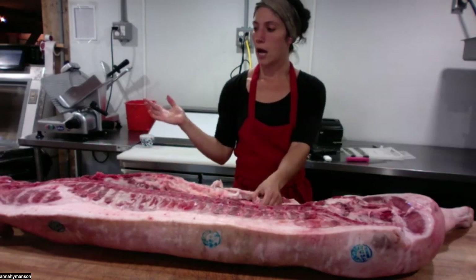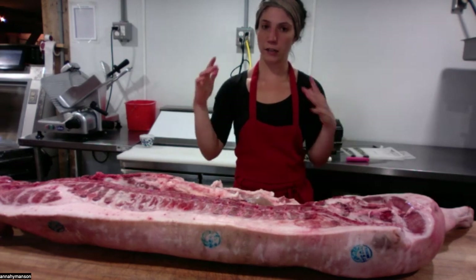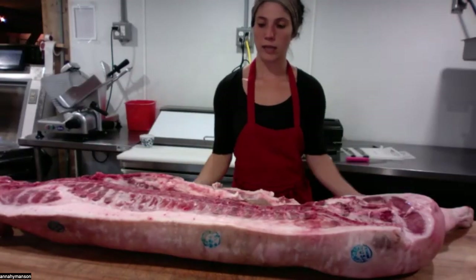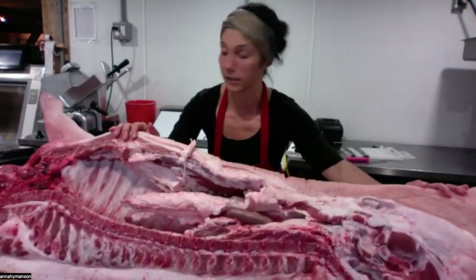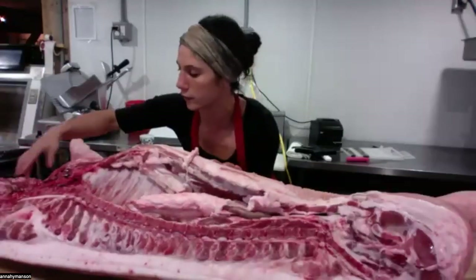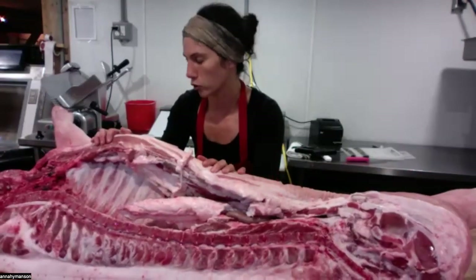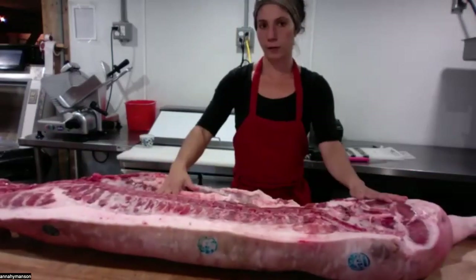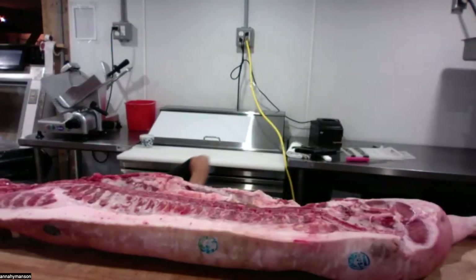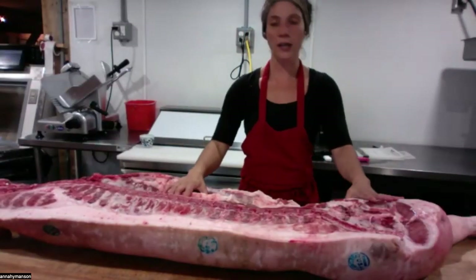The pigs are stunned with a stun gun, then hung and cut in half. All the blood drains out and the inner organs are removed. What we get back is half a carcass — the other half is still hanging in our walk-in. It doesn't have any blood or internal organs. This is what we get back to work with.